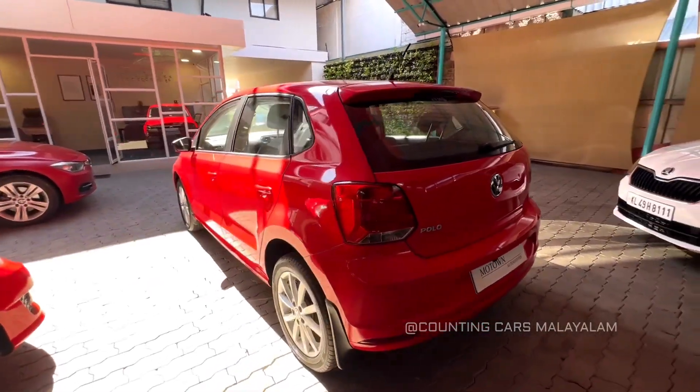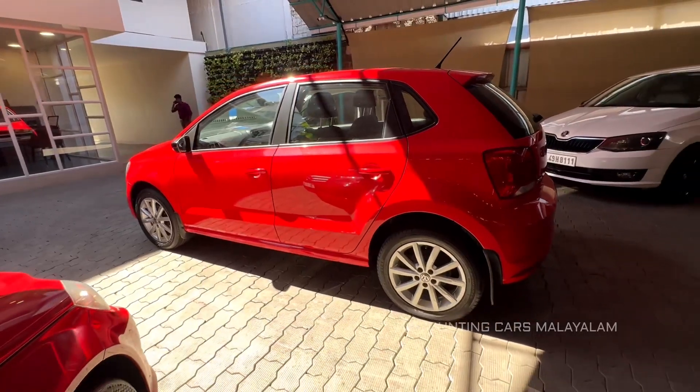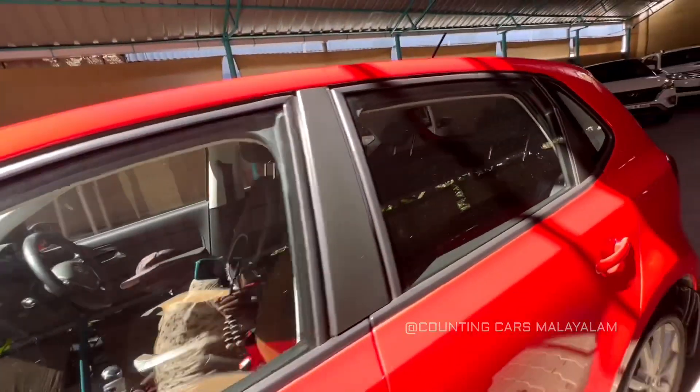So where are we? We are in Ernakulum Jilla. Metro Pillar No. 150, near opposite. Here is the showroom — the showroom is Motown.